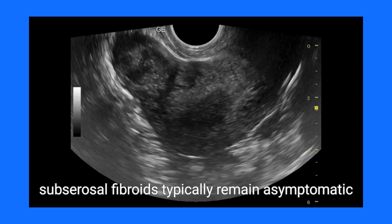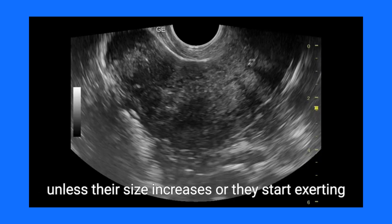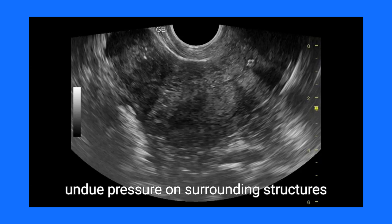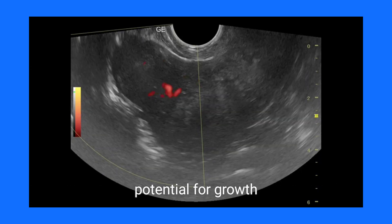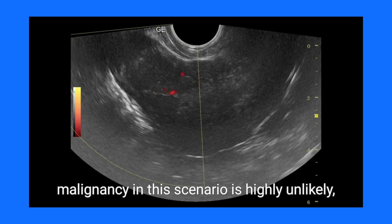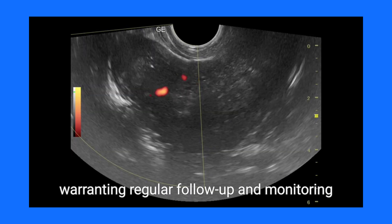Small, subserosal fibroids typically remain asymptomatic unless their size increases or they start exerting undue pressure on surrounding structures. The vascularity seen at the rim suggests there is potential for growth; however, malignancy in this scenario is highly unlikely, warranting regular follow-up and monitoring.